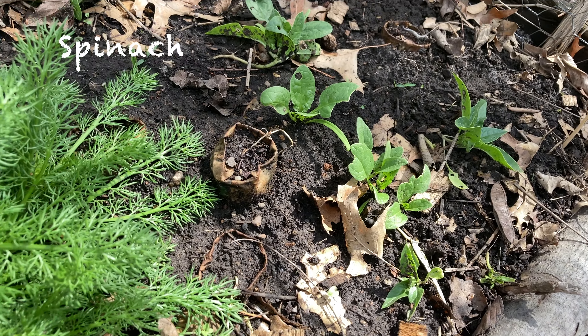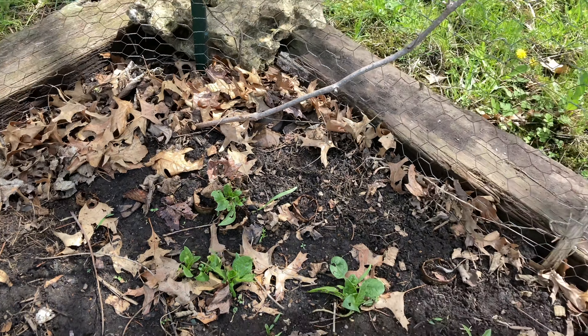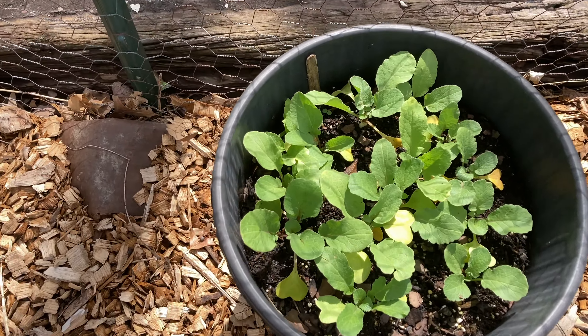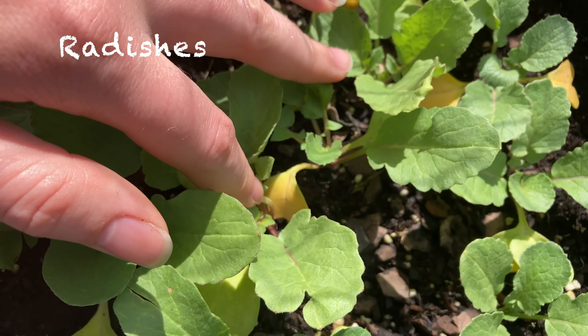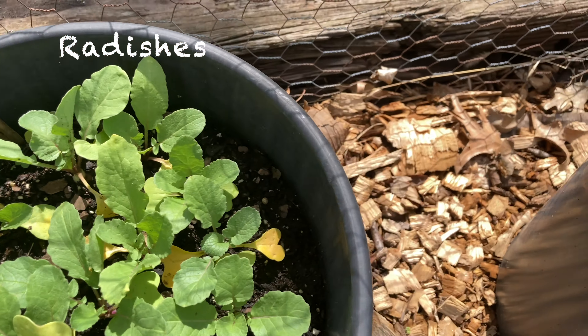The spinach is looking okay, but it's still pretty small. Here are some radishes, which are a little bit yellow from the cold the other night, but they are starting to bulb off.